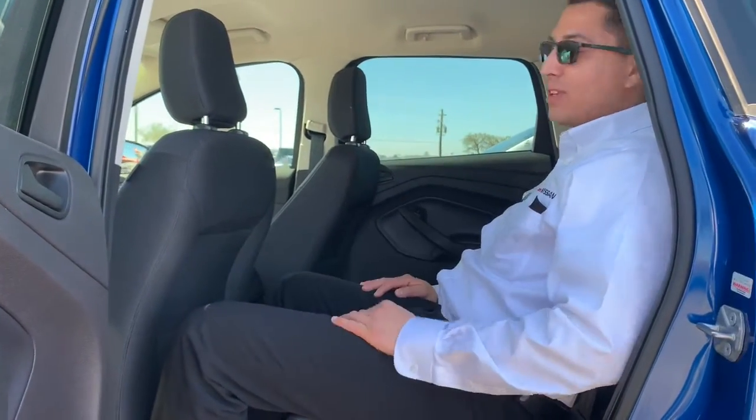This vehicle actually reclines so it gives you the comfort between the legroom and the front seat.